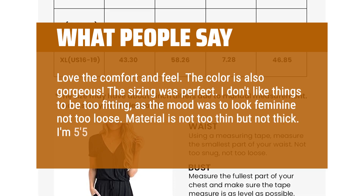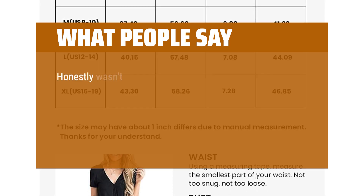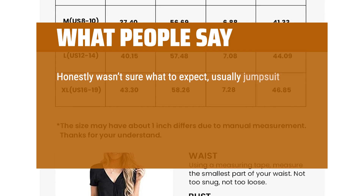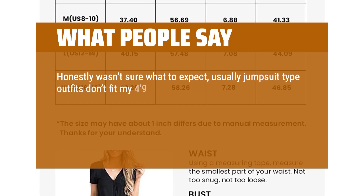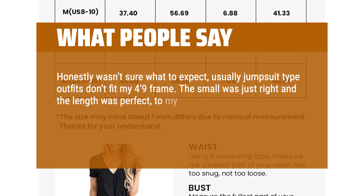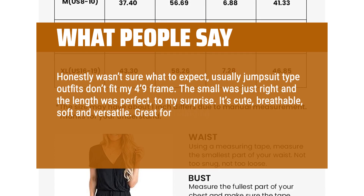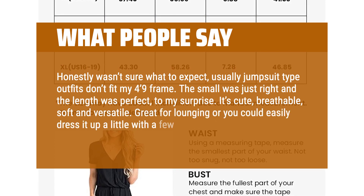Material is not too thin but not thick. I'm 5 feet 5 inches and weigh about 145 to 150. Honestly wasn't sure what to expect — usually jumpsuit type outfits don't fit my 4 feet 9 inches frame. The small was just right and the length was perfect, to my surprise. It's cute, breathable, soft and versatile.